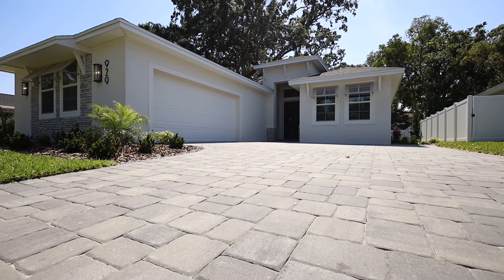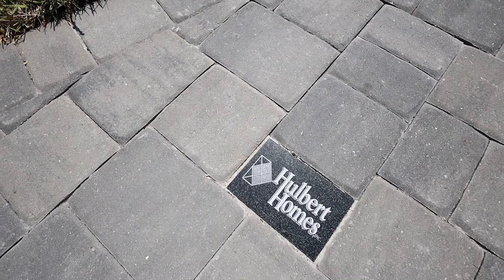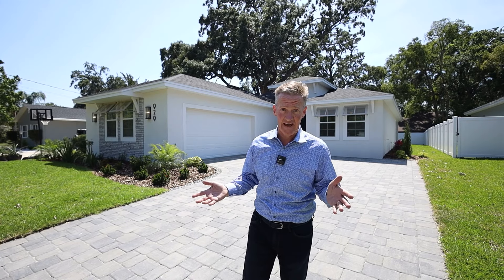I'm here to show you 929 Clearview. This is an amazing brand new Holbert home located right off of Lake Collingsworth. Let's go take a look at it.